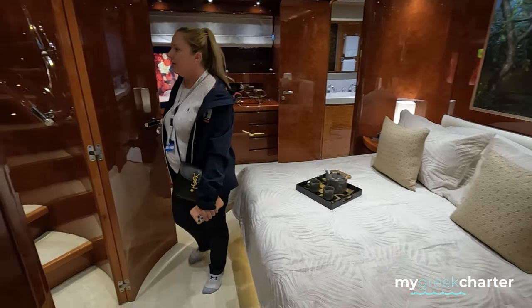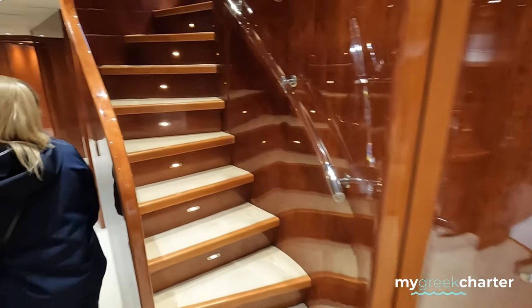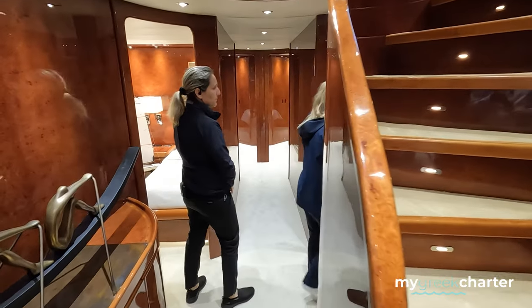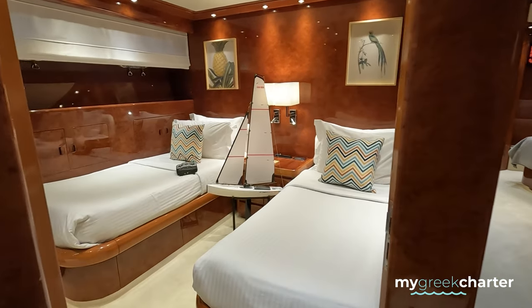We are using Corus Cosmetics — my favorite for the cabins. It has natural products with less chemicals. There are two twin cabins here as well.